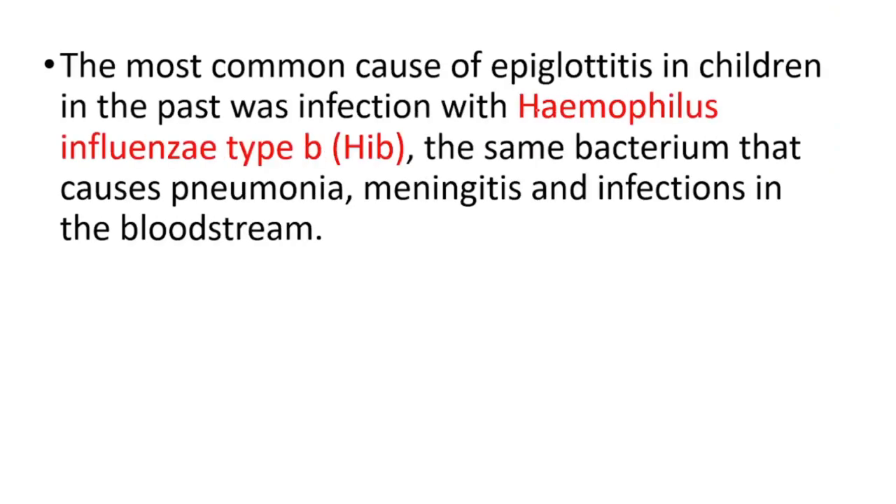The most common cause of epiglottitis in children in the past was Haemophilus influenzae type B, the same bacterium that causes pneumonia, meningitis, and infections in the bloodstream.